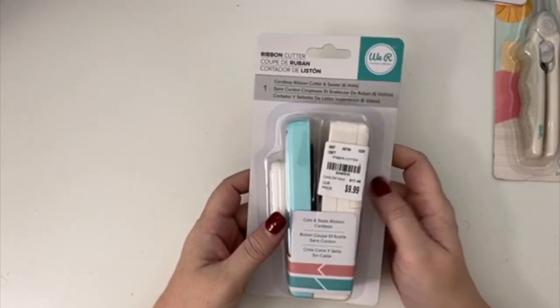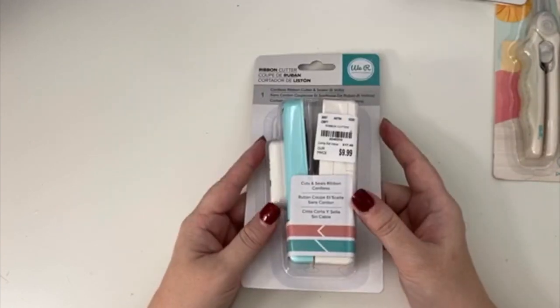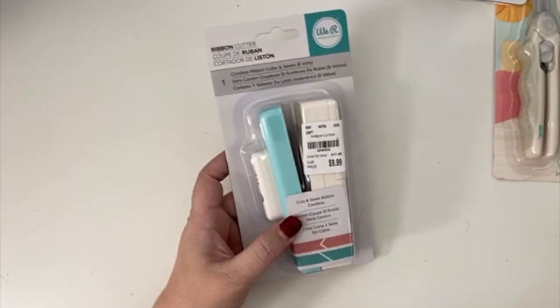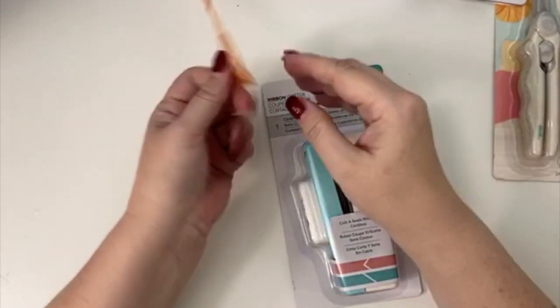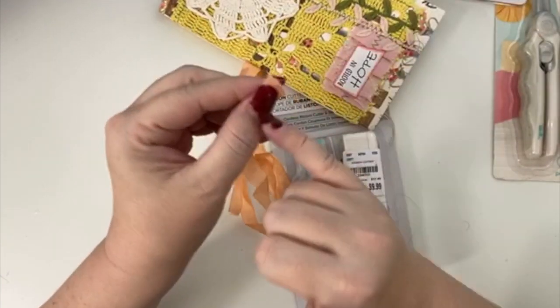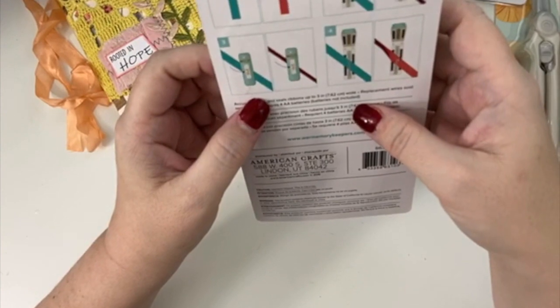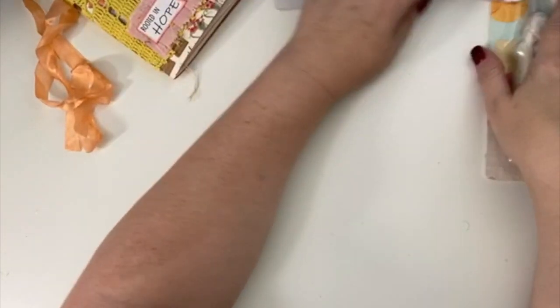The last We Are Memory Keepers thing is this cut and seal ribbon maker — again something I've seen tons of times but never bought until now. I bought it because I've been doing my top 5 in my junk journals and I've noticed the ribbons are fraying. I have the new 'Rooted in Hope' journal right here and it's already fraying, so I thought I'd try this. It does require four AA batteries, so I've got to find some in my house.